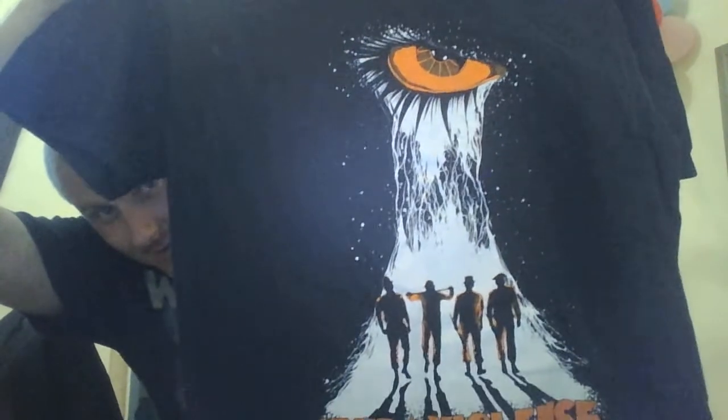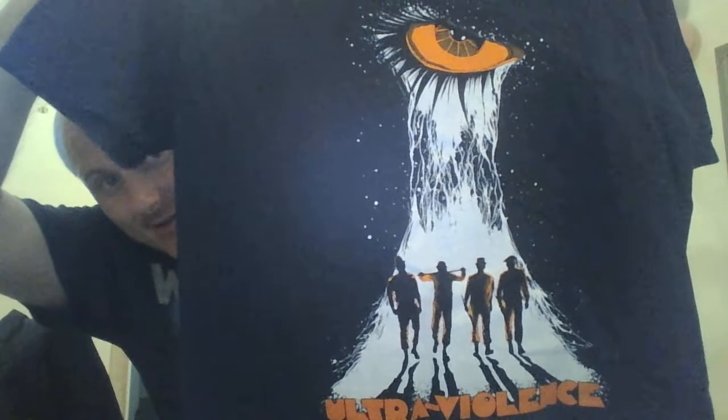Wow, that is an awesome, awesome t-shirt! Extra large, my size. That is awesome. Good movie there — controversial movie, but I think it's a good movie.